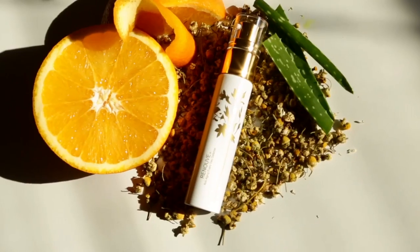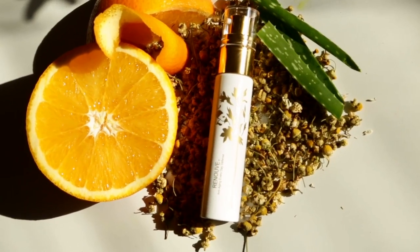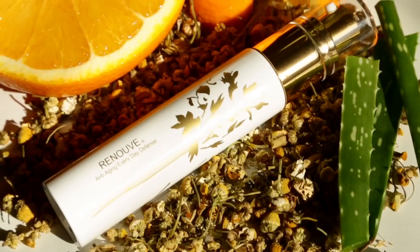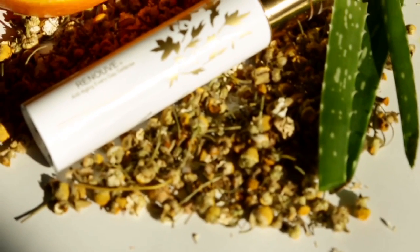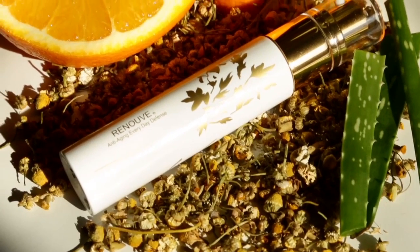Pretty cool, right? And it cleans and sanitizes your hands by using organic bitter orange peel extract, which is proven to kill 99% of bacteria. Plus it's formulated with aloe and chamomile, so it's super soothing and hydrating for your skin too.